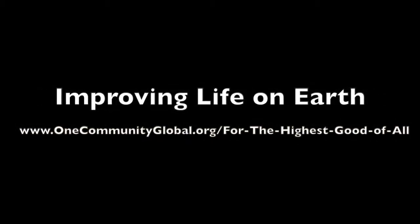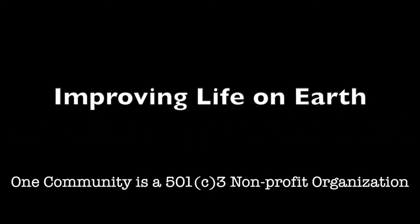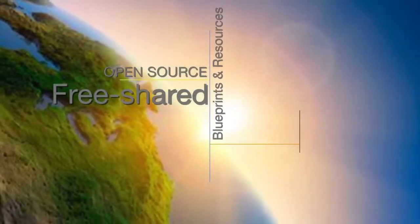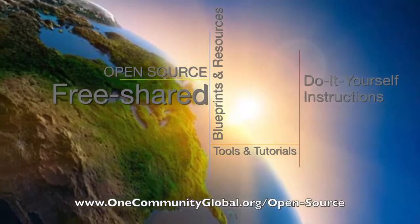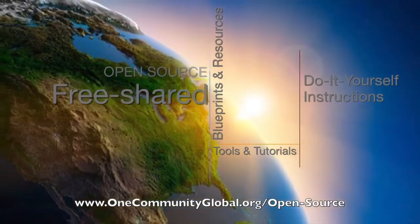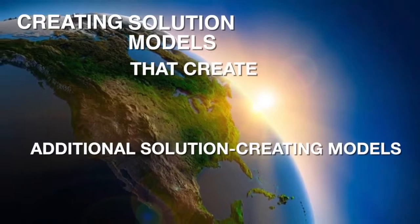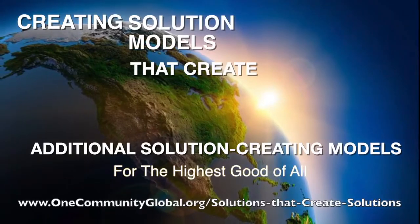Improving Life on Earth. One Community is a 501c3 nonprofit organization. We are creating open source and free shared blueprints and resources, tools and tutorials, and do-it-yourself instructions for highest good living — creating solution models that create additional solution-creating models in the service of all life on this planet.